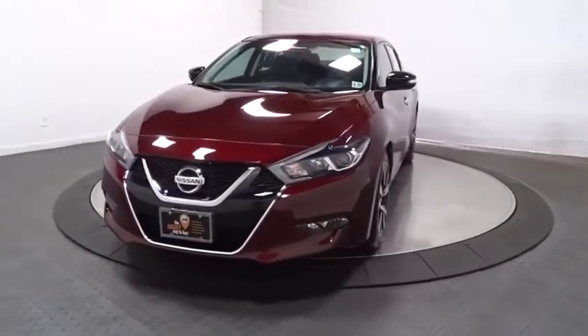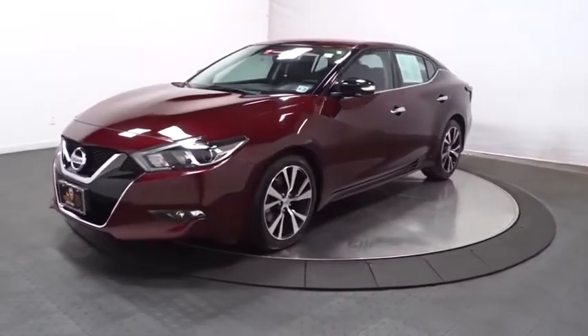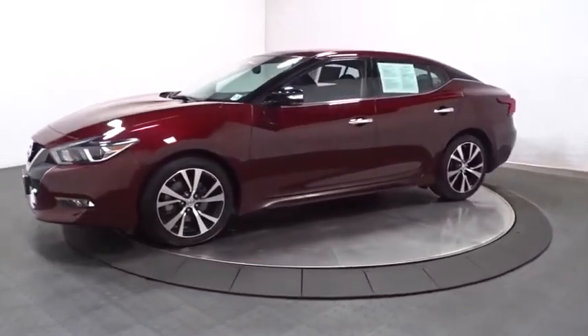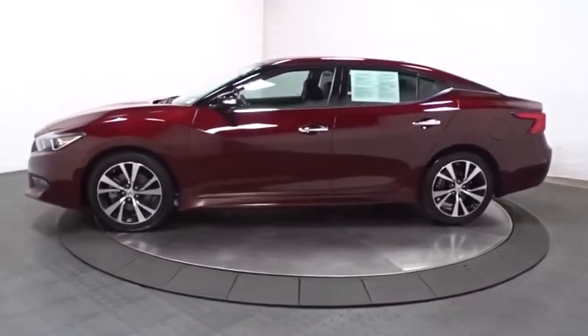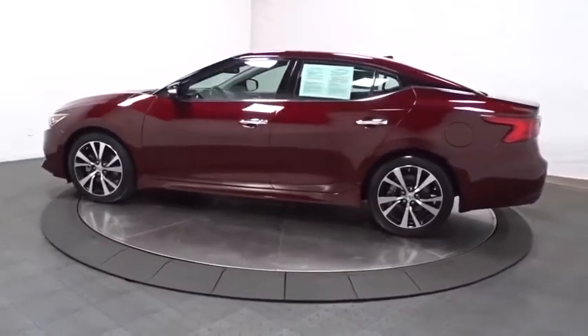Make a great choice today with the 2018 Nissan Maxima. Maxima offers elegance with an edge. The spacious interior provides refined comfort for up to five passengers. Advanced technologies such as Nissan Intelligent Key and Push Button Ignition offer convenience and control.